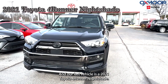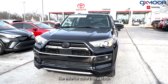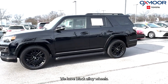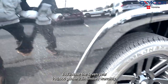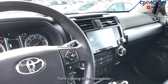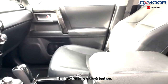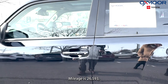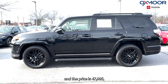Our last vehicle is a 2021 Toyota 4Runner Nightshade. The exterior color is in black. We have black alloy wheels. This vehicle is certified — you'll have the seven-year, 100,000-mile powertrain limited warranty. There's going to be navigation, a sunroof, and a backup camera. The interior is in black leather. Mileage is 26,593 and the price is $47,995.